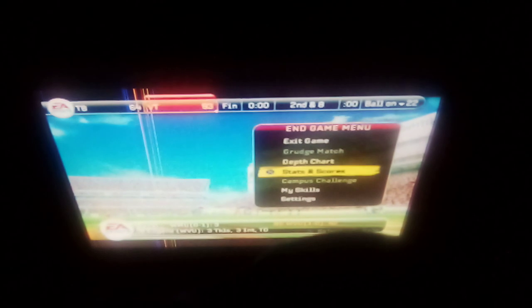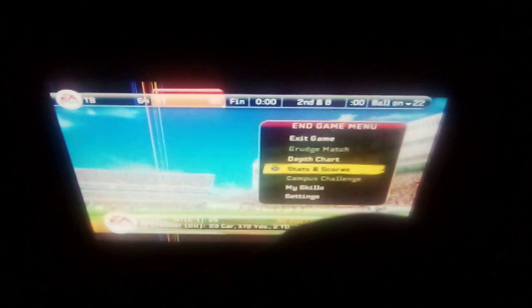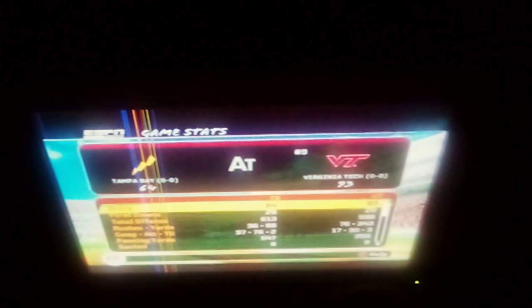Hello everybody, welcome back to the channel. This game is over between Tampa Bay and Virginia Tech, with Virginia Tech prevailing 93 to 64. I'm here to show you the final stats. Tampa Bay tried to make a bit of a comeback in the third quarter,